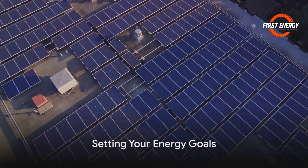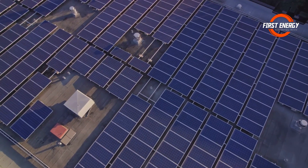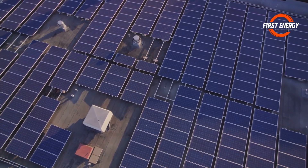And what about your energy goals? Are you looking to cut the cord entirely and go off-grid, or just to shrink those bills? Your objectives will dictate the size and type of system you'll need.